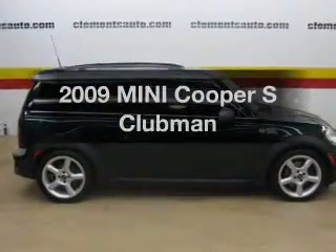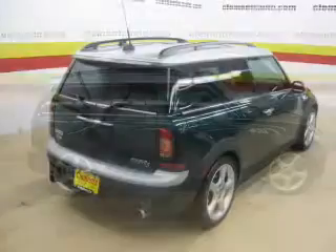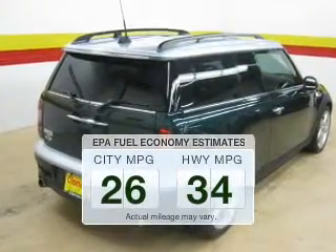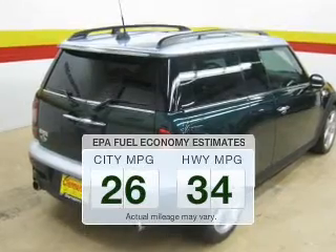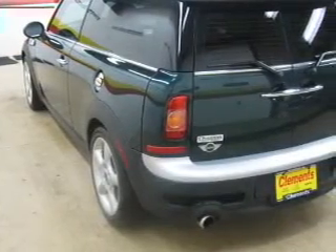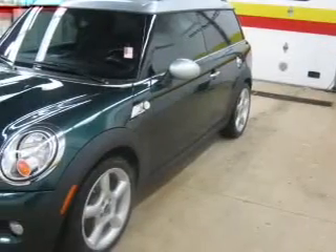Imagine yourself in this 2009 Mini Cooper. If you're looking for an automobile with great attributes, look no further. Low emissions and the good fuel economy offered in this vehicle are important to you and to the environment. The powertrain includes front wheel drive with an efficient four-cylinder engine driven by an automatic transmission.